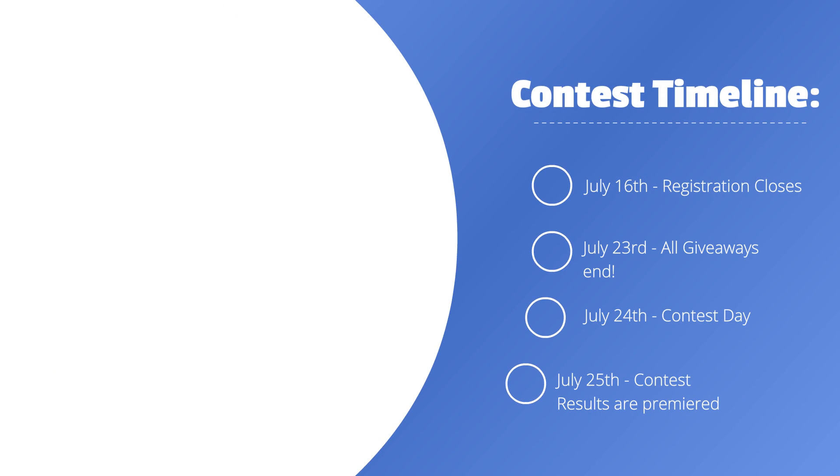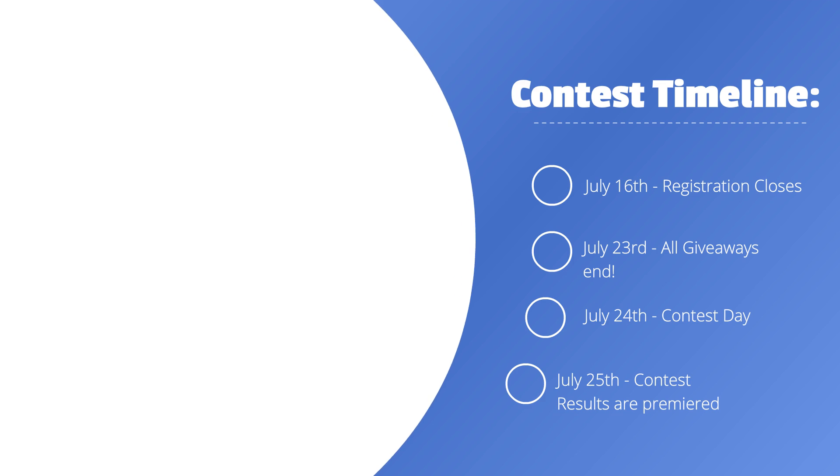Here's a timeline of the contest. On July 16th is when the registration closes. On July 23rd, all giveaways end. July 24th is the actual contest day, and on July 25th, we'll be premiering the contest results along with all the giveaway results.